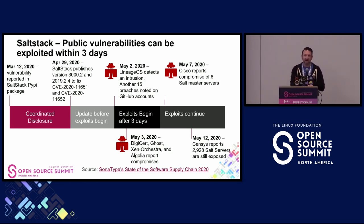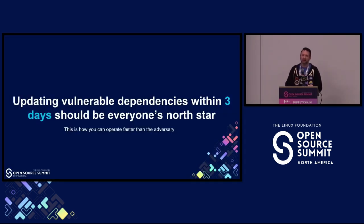As cyber defenders, you have to ask yourself: how do you win? How do you defend against this? I think every organization and software development team should have a North Star to update their dependencies within three days—because that's how we as defenders can operate faster than attackers can. If you know the concept of OODA loops—observe, orient, decide, act—it's all about responding within the environment and reacting within the information you have. If attackers can attack us within three days of knowing this information, we should be able to defend ourselves within three days too.